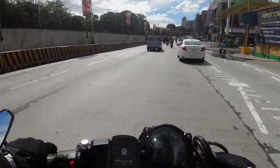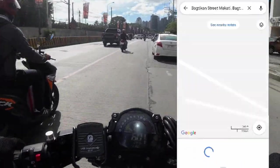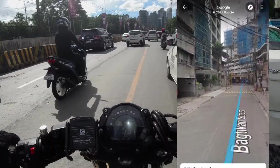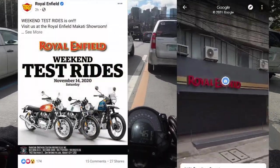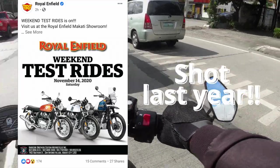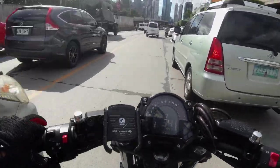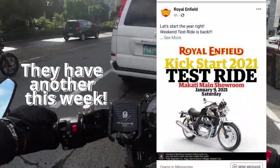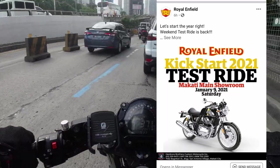Today we are on our way to Makati — Bagpikan Makati to be specific! We're going to the Royal Enfield Test Ride! Last night I was browsing Facebook and the Royal Enfield page showed up in my newsfeed, and I found out there's a test ride today! So because of that, I said okay, I have nothing to do tomorrow, let's visit and see what we can find!